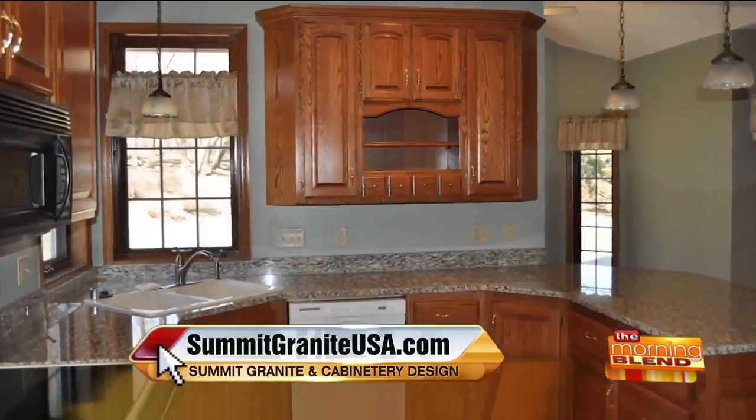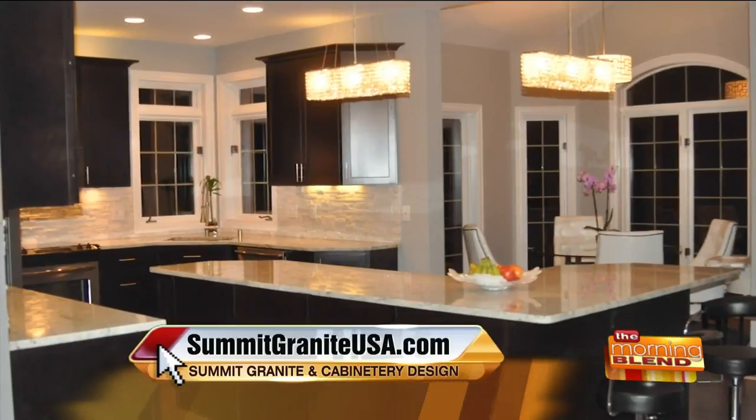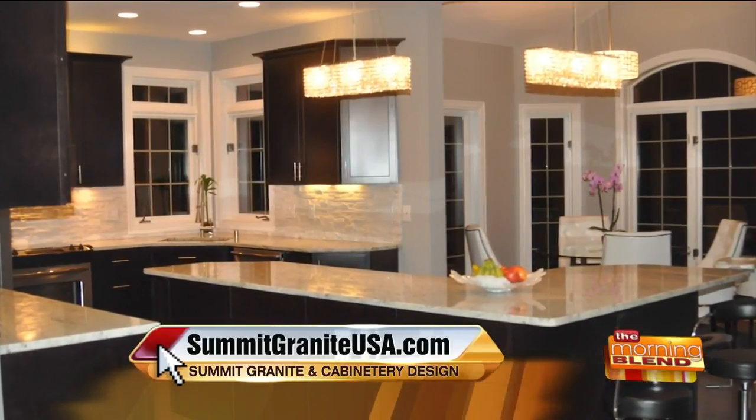When people visit your home, what do they say about the spaces that Summit Granite has supplied, whether it's granite or cabinetry? Well, some people have seen the old pictures, and they walk in and say, wow, they couldn't even imagine that what it was before is now what it is. The kitchen is the place everyone wants to be, so you have to make it really inviting and warm.